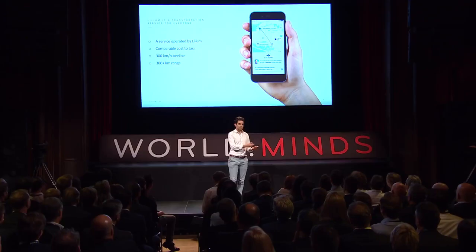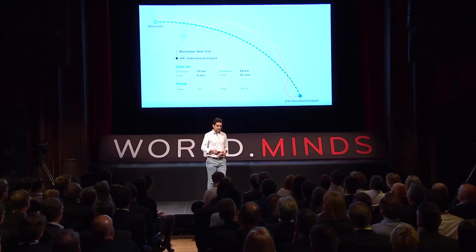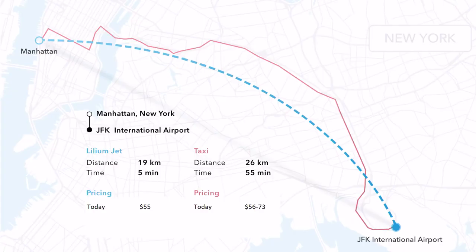You are going to have a Lilium app on your smartphone. You will book a trip, the jet will come pick you up, bring you to your destination, drop you off and fly away. Here is an example of how this could look and what would be the benefit when you are using that service.